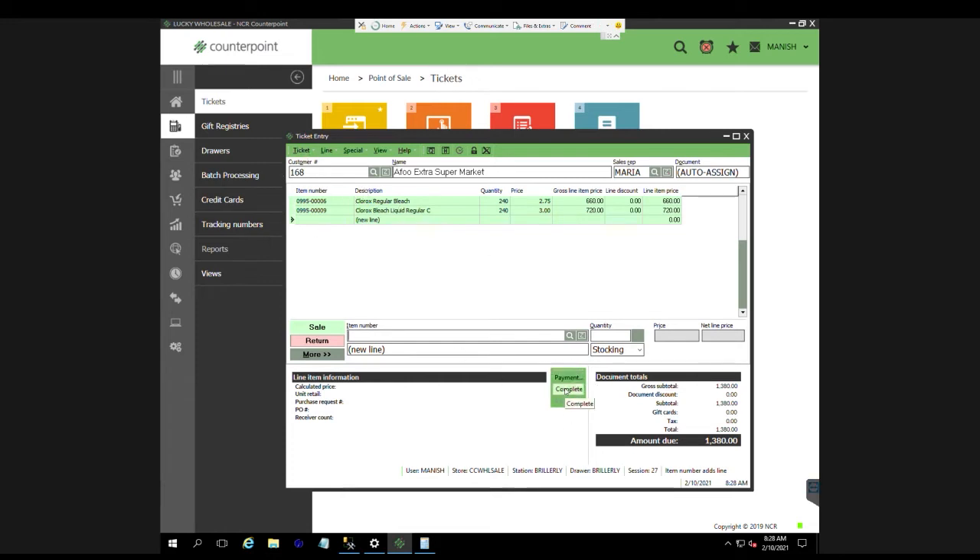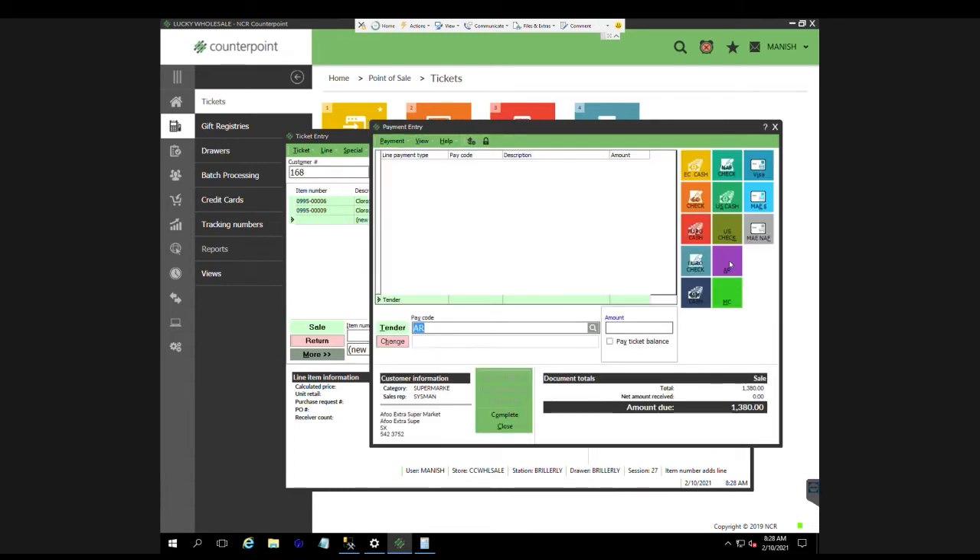Click on Payment, then choose AR if it's a credit sale. If it's a cash sale, you can choose different modes of payment. Since it's a customer on credit, I'll choose AR and click Pay Ticket Balance. If it's a check or cash, you can choose that here. I'll go with AR, click Pay Ticket Balance — I don't need to enter the amount — it will ask me to complete the ticket and I say yes.